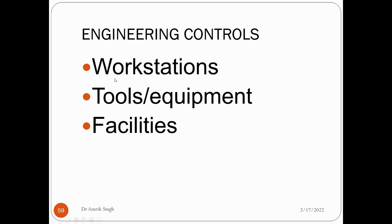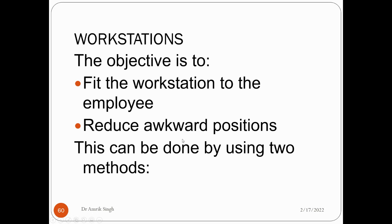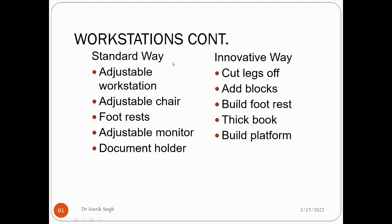Engineering controls include designing the workstation, using proper tools and equipment, and providing a good health facility. The objective is to fit the workstation to the worker. This can be done in a standard way — using an adjustable workstation, adjustable chair, foot rest, adjustable monitor, and document holder — or in an innovative way, such as cutting legs off a table, avoiding blocks, building a foot rest, using thick books, or building a platform.